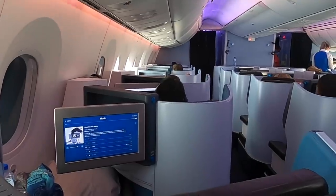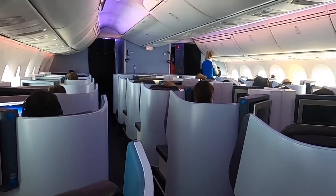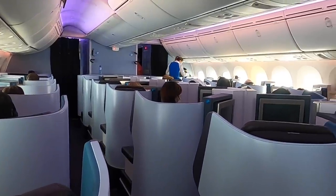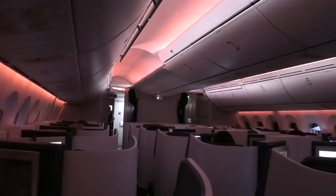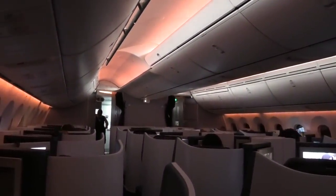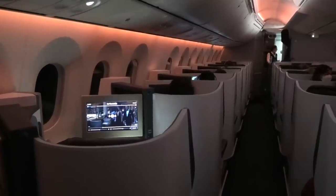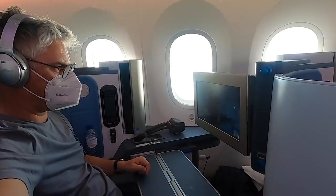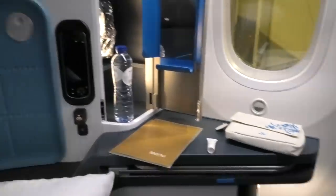Now that we're in the air, let's have a closer look at the fancy new KLM business class cabin on the 787. Business class is laid out in a one-to-one configuration so that every passenger has direct aisle access. Couples who don't like windows should sit in the middle, whilst those who do can sit across the aisle from each other — or like mum and I, one behind the other. I really like these KLM seats; they are comfortable and practical, offering all the mod cons you'd expect from a high-quality business class seat.